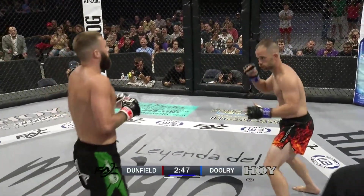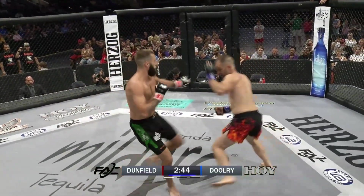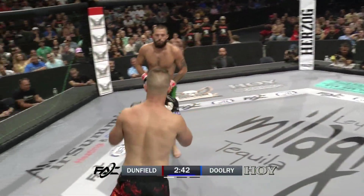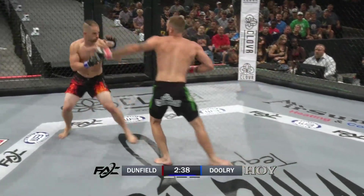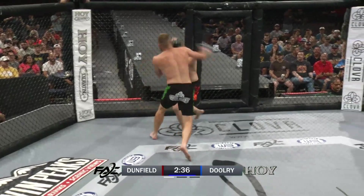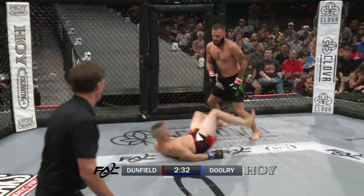There's that patented check hook. Both fighters coming out a bit stiff. Dunfield looking for the counter, it seems like, keeping his hands very, very low. Spinning back fist from Dooley. There we have Dunfield raising his hands a little. Dooley lands the body kick.